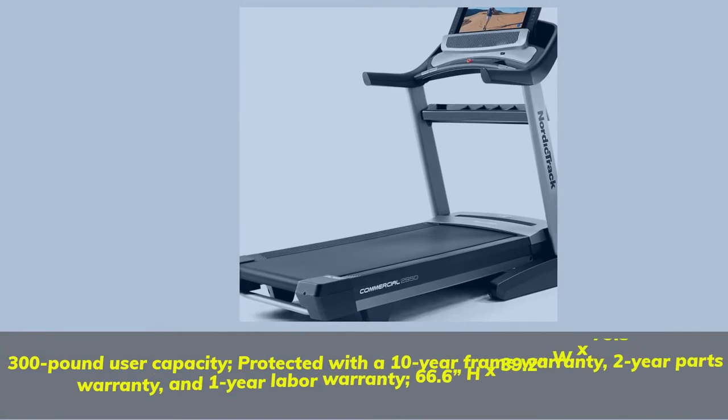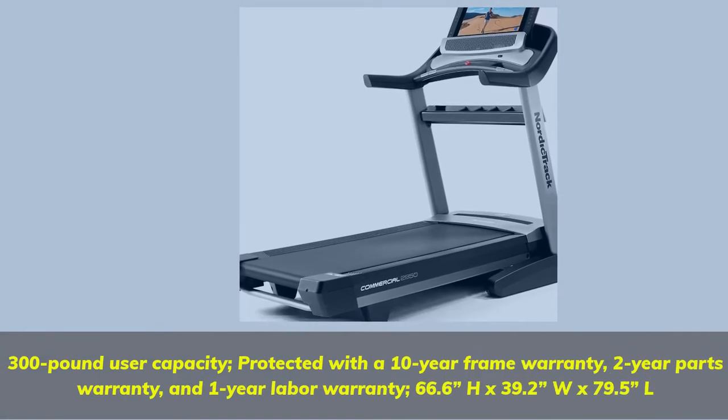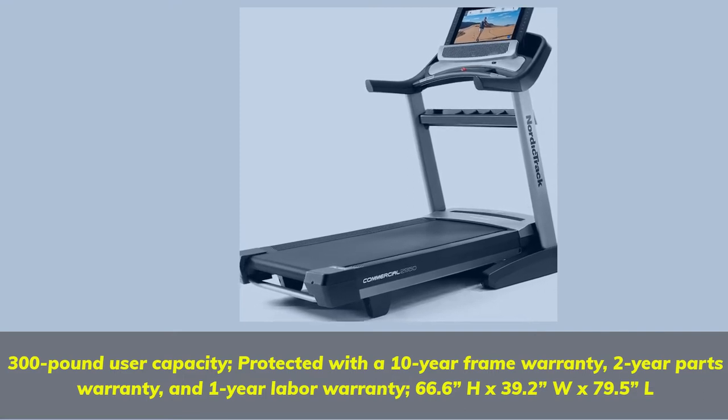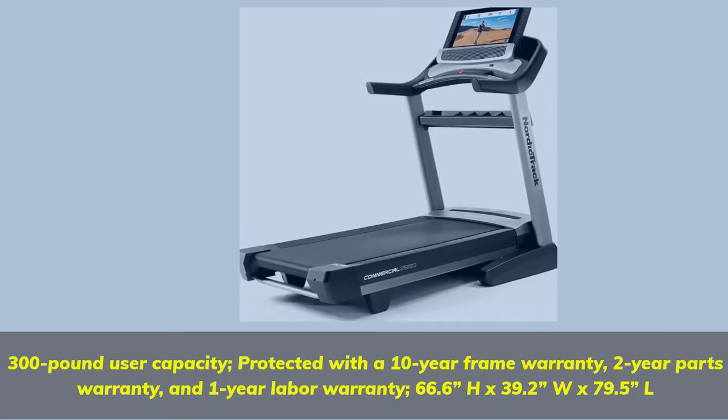300lb User Capacity. Protected with a 10-Year Frame Warranty, 2-Year Parts Warranty, and 1-Year Labor Warranty. Dimensions: 66.6H x 39.2W x 79.5L.